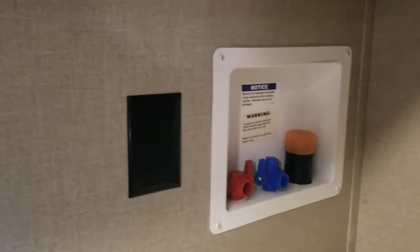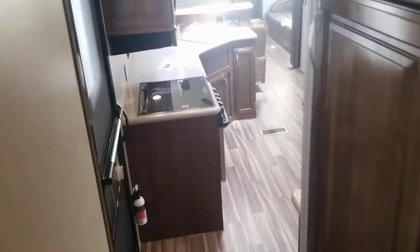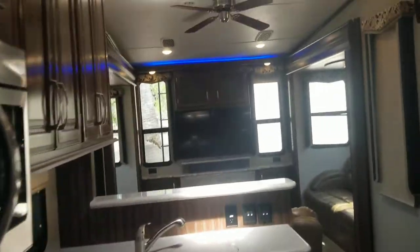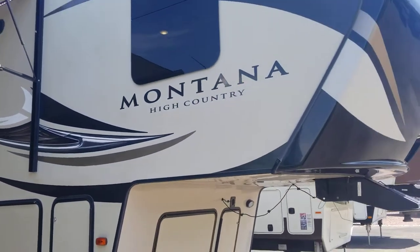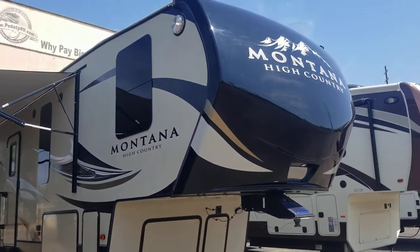On top of that, there's an area prepped for a washer and dryer if you want one. Lots of storage — you could absolutely live in this thing or take it out for extended trips and it would serve you very well. That was a quick peek at our 2017 Keystone Montana High Country. We're selling it here at Padata RV Center in Tucson, Arizona, priced at $39,995 — pretty aggressive, especially compared to the Bighorn next to us for ten grand more.